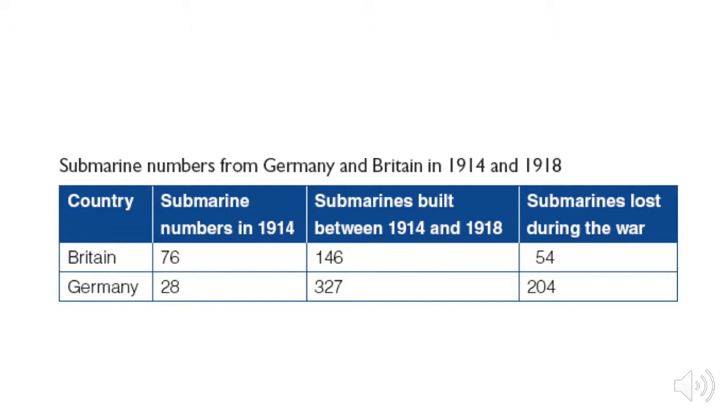Looking at a chart of submarine numbers from Germany and Britain in 1914 and 1918, you can see that Germany developed and deployed significantly more submarines than Britain did. At the beginning of 1914, Britain had more submarines, but Germany shifted towards heavy use of the submarine. You can also see that they lost quite a few as well.